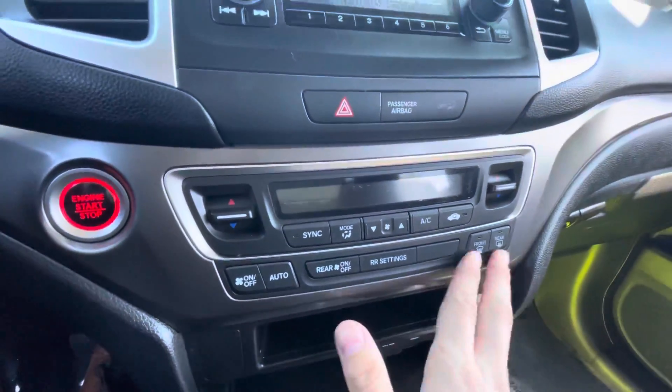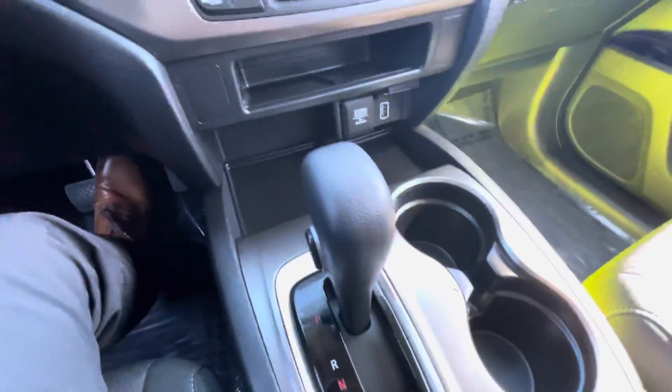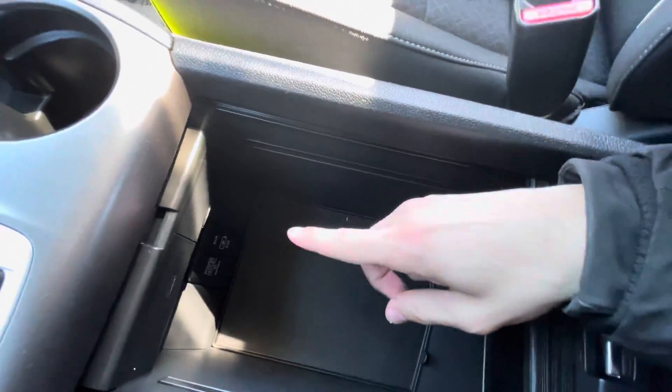Radio system, climate control area down here. We got some plugins if you need to charge something up, cup holder area, shifter, center console space with two more plugin outlets.